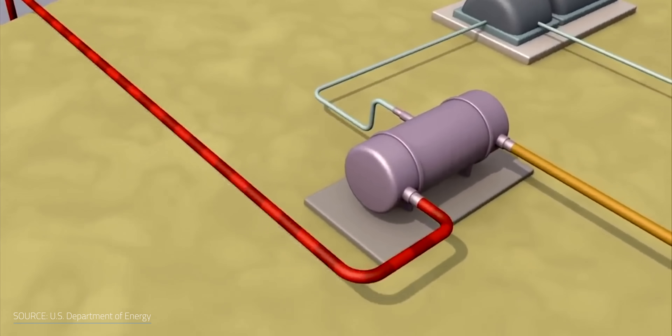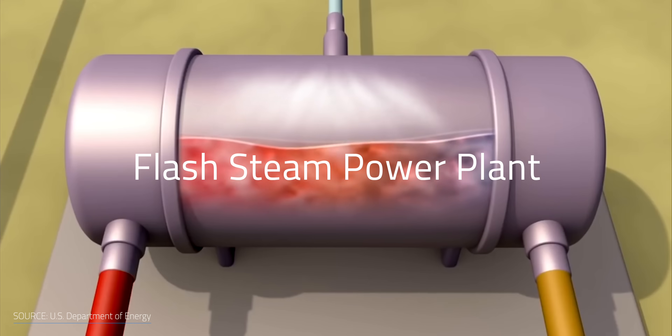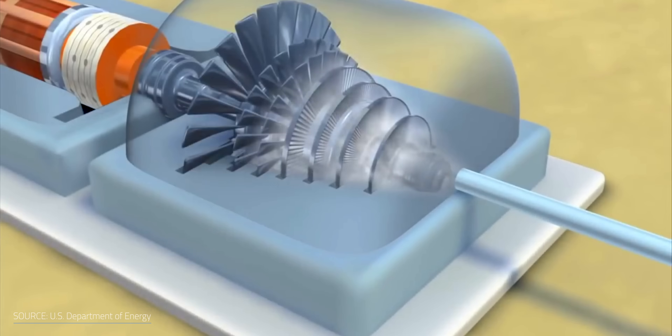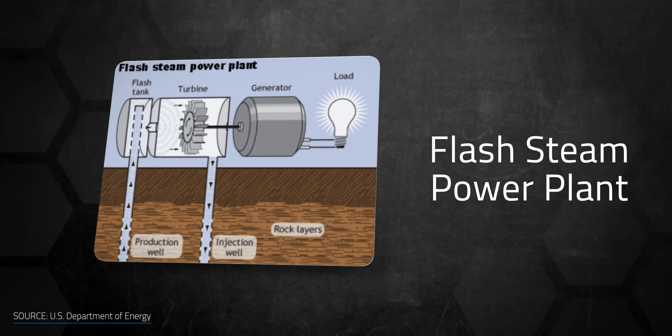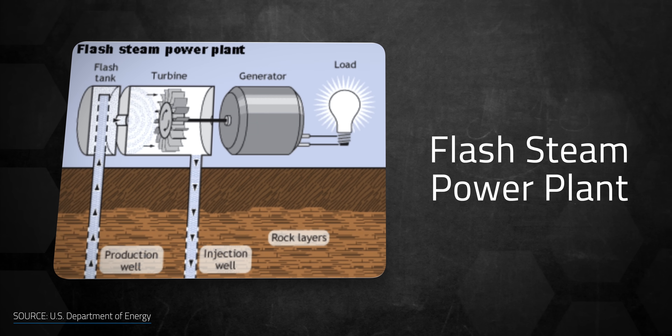In a similar fashion, flash steam power plants utilize high-pressure hot water from deep inside the Earth and convert it into steam to turn generator turbines. When the steam cools, it condenses to water and is piped back into the ground for reuse, making it a sustainable resource. Some countries are continuing to move forward with geothermal energy as a power source.